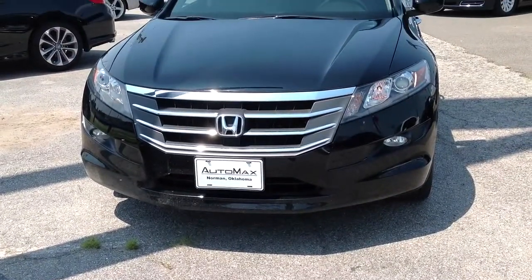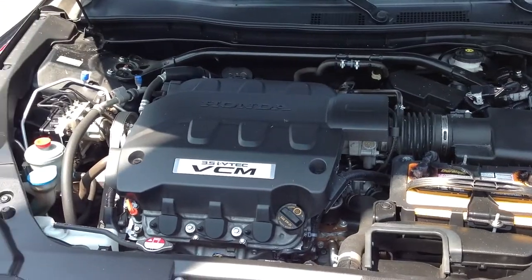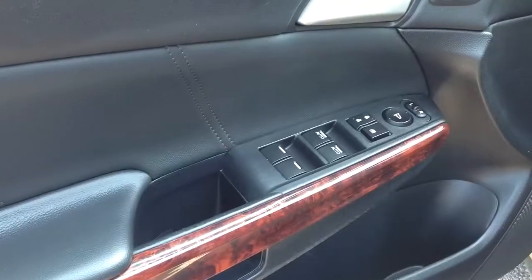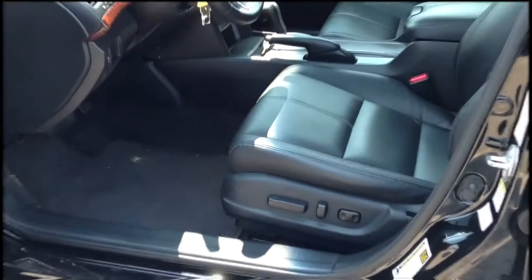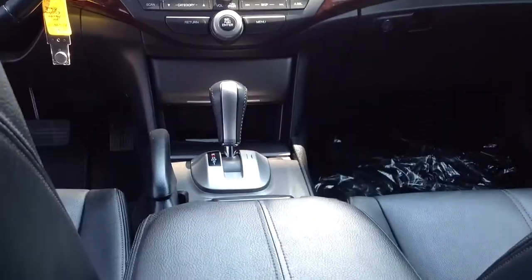It comes equipped with a 3.5-liter V6 engine and gets 27 miles per gallon on the highway. It also has heated leather seats, Bluetooth, dual climate control, satellite radio with premium sound, keyless entry, child safety locks, and steering wheel radio controls.